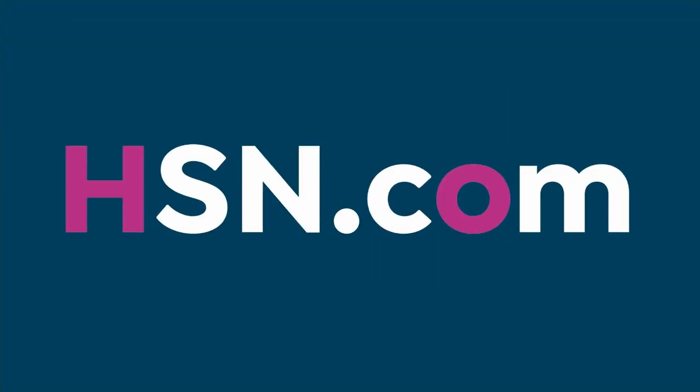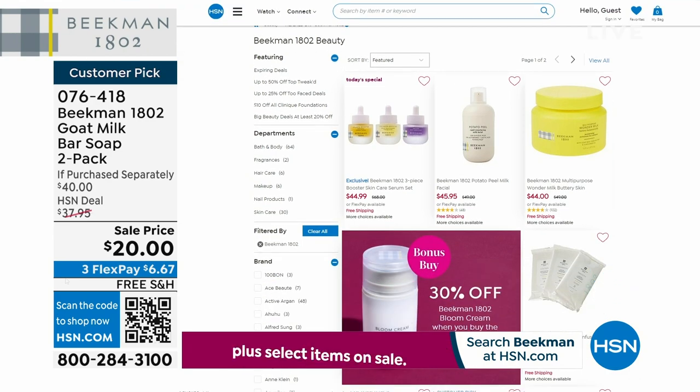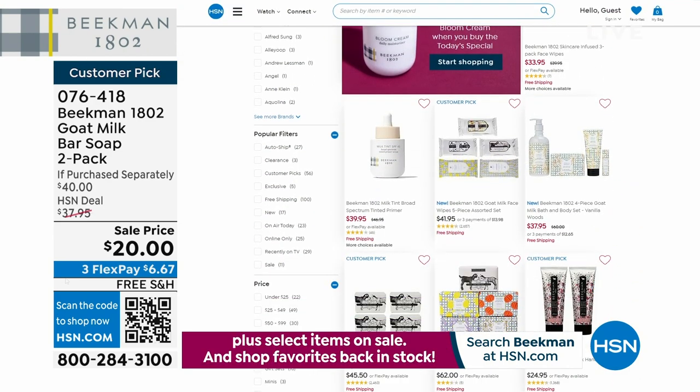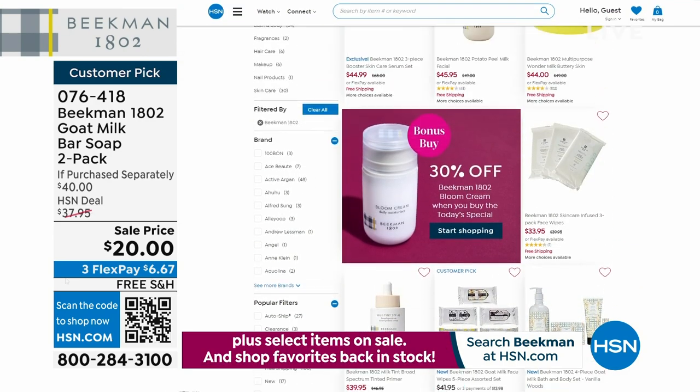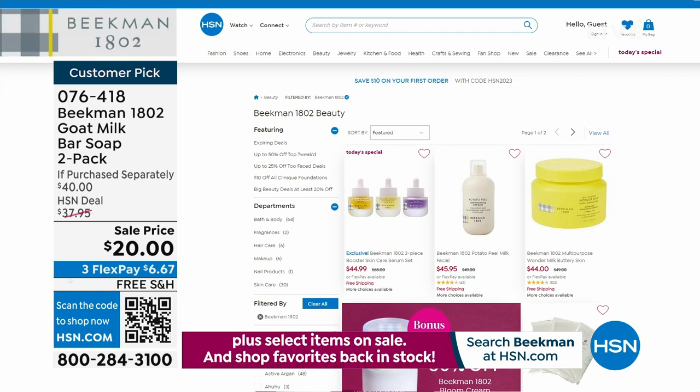If you're heading over to hsn.com, it's there 24-7 for you. If you're shopping for Beekman 1802, don't forget about our Today's Special, plus the bonus buy of the Bloom Cream at 30% off. Over 3,400 of our Today's Specials have been picked up. Remember, you're getting all three boosters — the Golden, the Dream, and the Collagen — never before done, never to be repeated. We're not bringing you another Skincare Today's Special this year from Beekman 1802.